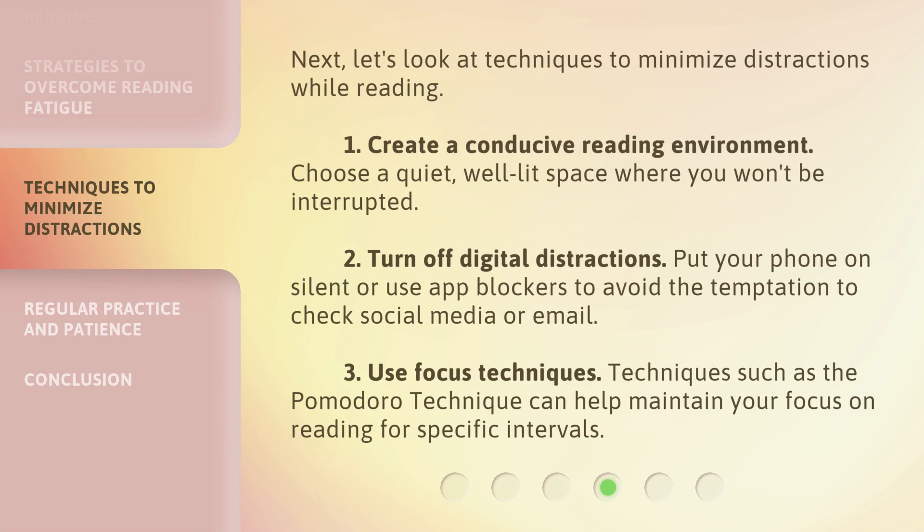Next, let's look at techniques to minimize distractions while reading. First, create a conducive reading environment — choose a quiet, well-lit space where you won't be interrupted. Second, turn off digital distractions: put your phone on silent or use app blockers to avoid the temptation to check social media or email. Third, use focus techniques such as the Pomodoro technique, which can help maintain your focus on reading for specific intervals.